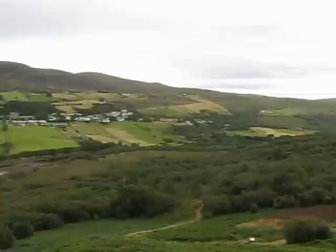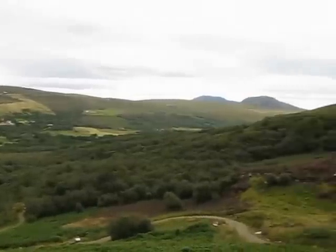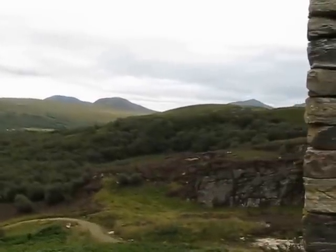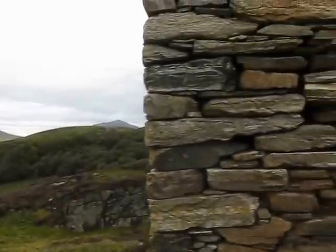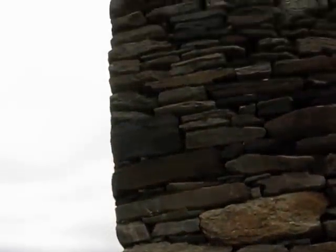Right over there, that little peak over there, I'm pretty sure is Ben Loyal. And that is the castle — ruins.